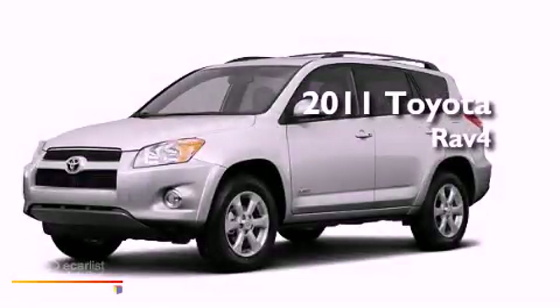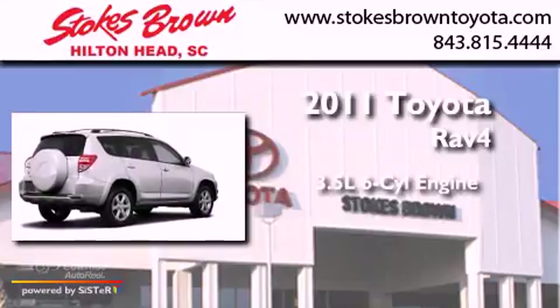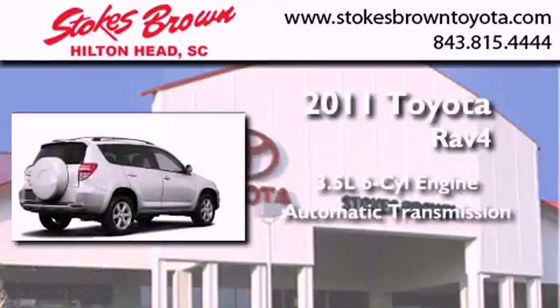This is a brand new 2011 Toyota RAV4. It has a 3.5-liter six-cylinder engine and an automatic transmission.